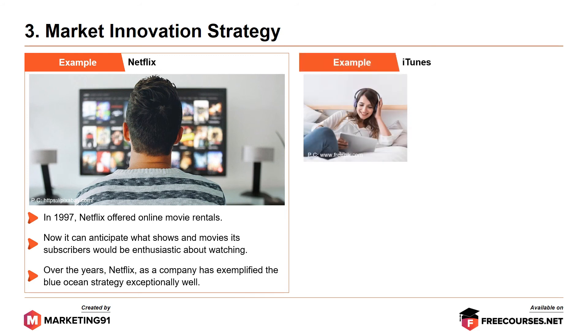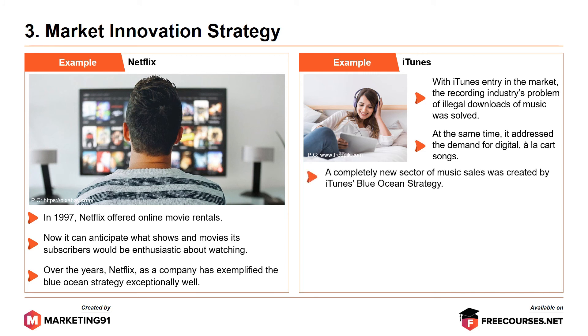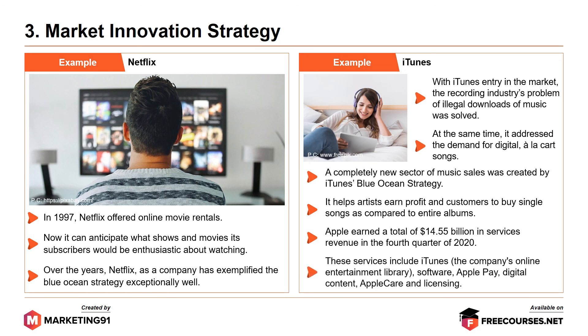Another example is iTunes. With the iTunes entry in the market, the recording industry's problem of illegal downloads of music was solved. At the same time, it addressed the demand for digital à la carte songs. A completely new sector of music sales was created by the iTunes blue ocean strategy. It helps artists earn profit and customers to buy single songs as compared to the entire album. Apple earned a total of $14.5 billion in services revenue in the fourth quarter of 2020, including iTunes, the company's online entertainment library, software, Apple Pay, digital content, Apple Care, and licensing.